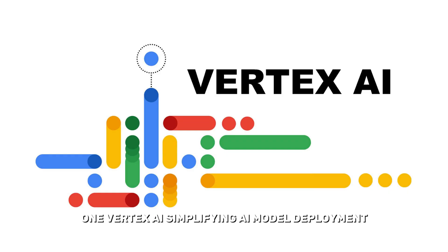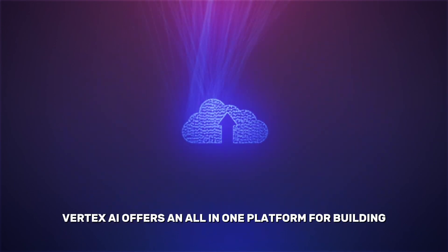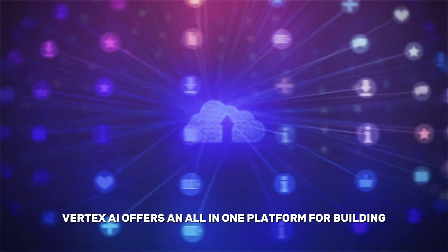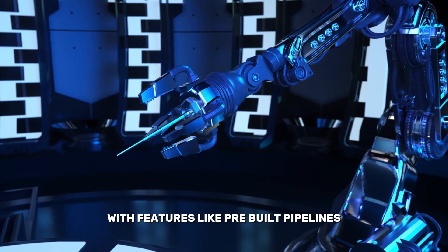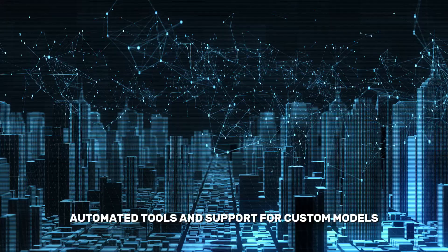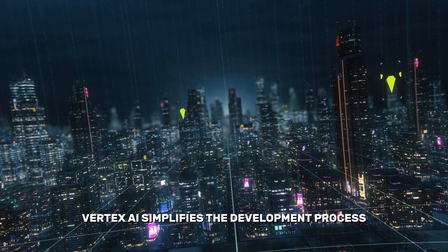1. Vertex AI – Simplifying AI Model Deployment. Vertex AI offers an all-in-one platform for building, training, and deploying machine learning models. With features like pre-built pipelines, automated tools, and support for custom models, Vertex AI simplifies the development process.